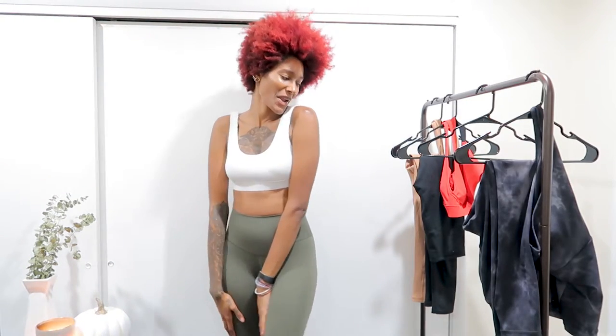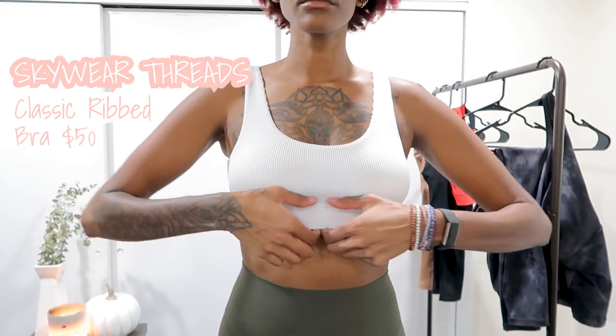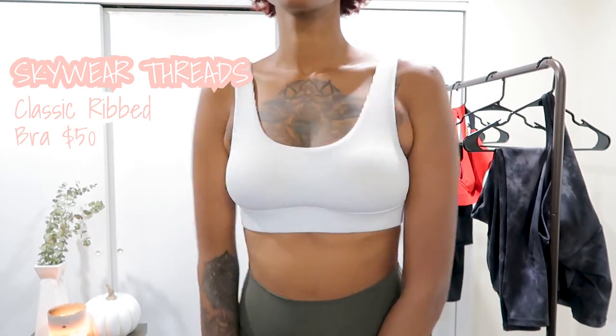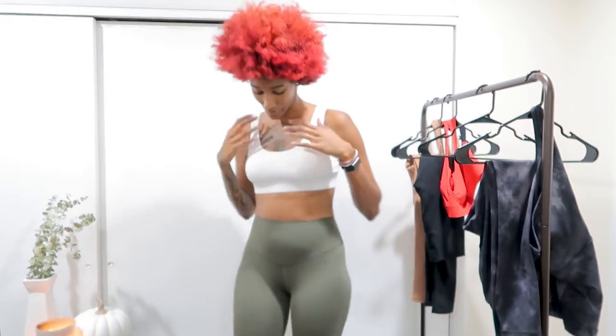Alright guys, here is outfit number three. If you follow me on Instagram you guys know that I love, love these bras. They came out with two in the summer — yellow and baby blue — and now they came out with a white one, which I'm so excited about because these are so freaking supportive. I love the ribs on it, I love that it's padded like all their bras are, and I love the thick straps. They're so nice and so flattering. If you want the yellow and the blue, they do run a little on the bigger side so I would size down. I got a small in those and they feel a bit too big, but this white one I got a small and it runs true to size.